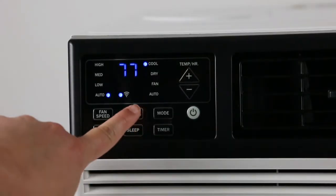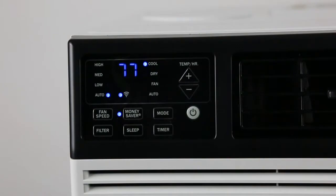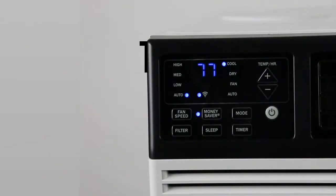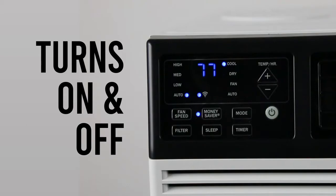For the most energy savings, choose the Money Saver setting. In this mode, the AC will turn off once the room reaches your desired temperature and automatically turn back on as needed.